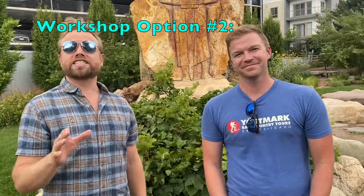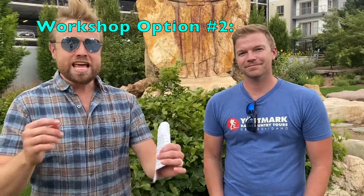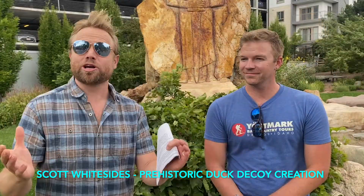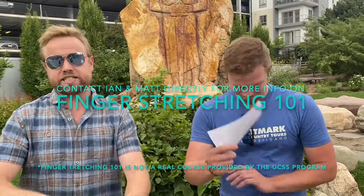The second workshop will be with Scott Whiteside with the Bureau of Land Management. If you've ever seen those prehistoric duck decoys they find out in the West Desert, well, he knows how to make them. He's going to tell us a little bit about their history and their use, and we're going to have an opportunity to make your very own duck decoy. You guys better get your finger stretches going.